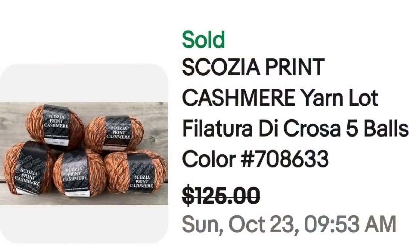This first one sold for over $120. It is a Scozia print cashmere yarn lot, Filatura de Crosa, five balls. The five sold for a best offer over $120. The big thing — Scozia is the name, but watch for cashmere. You can figure they got close to $20 per skein or per ball of yarn, which is a great, great price.